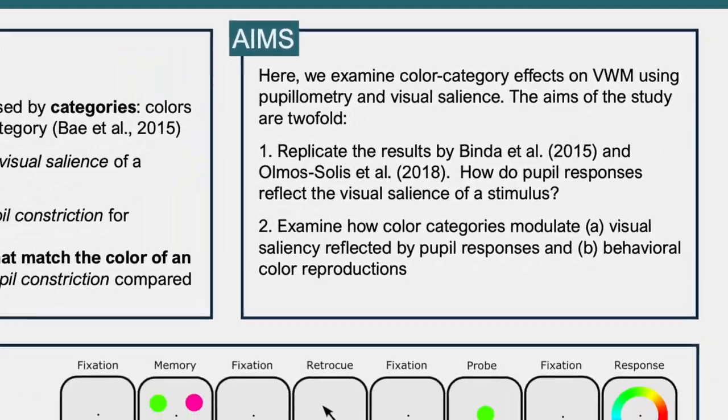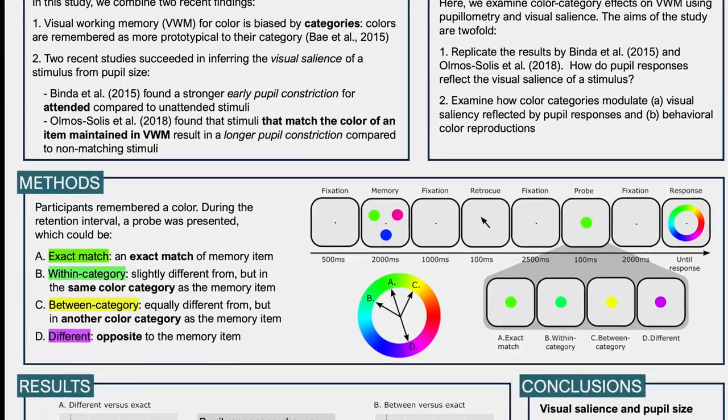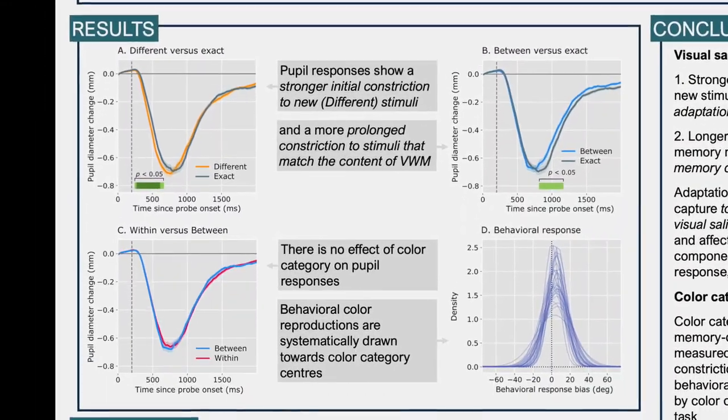In order to answer these questions, we asked 30 participants to remember a certain color. During the retention interval, a probe was presented to the participants. Crucially, this probe could be of four different types. First, it could be an exact match of the item maintained in memory. Second, it could be a little bit different from the item maintained in memory, but in the same verbal color category — in this case green. Third, it could be equally different from the memory item as the within-category item, but in another color category — in this case yellow. And finally, it could be opposite to the remembered color, in this case purple. Pupil constrictions in response to these different probes were measured and compared.